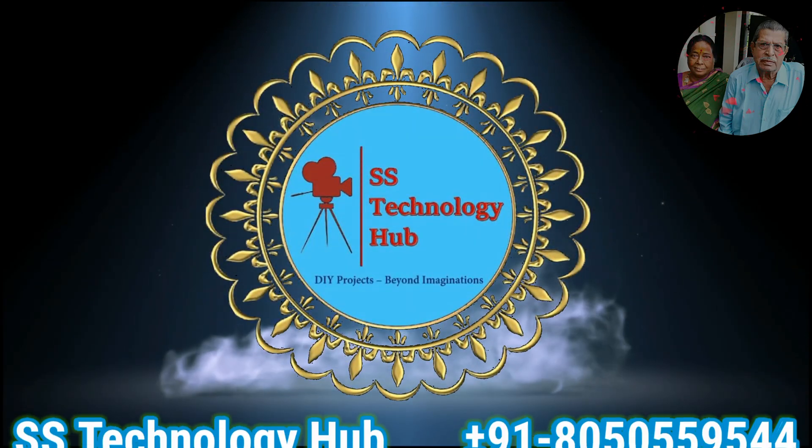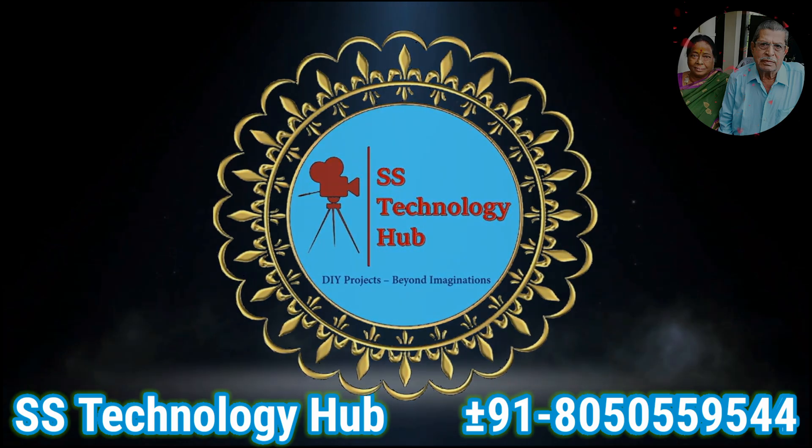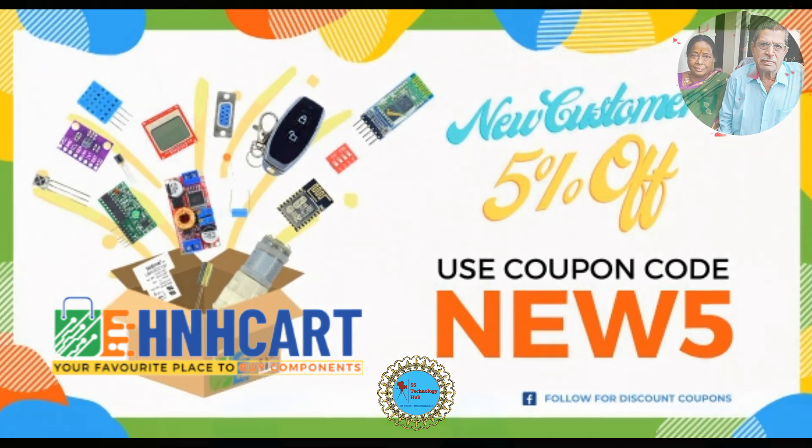Hello friends, welcome to SS Technology Hub. Today I am going to tell about the best online electronic store. H&H Cart is an e-commerce platform for both wholesale and retail sales of electronic parts, components, tools and equipment.